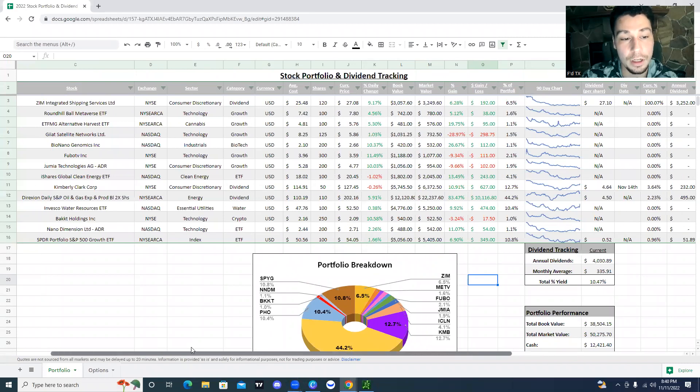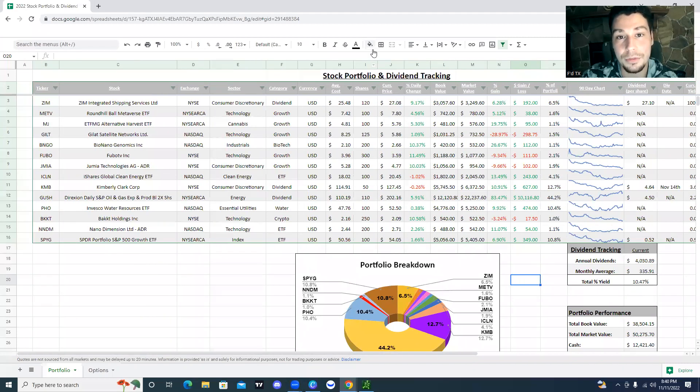Water, in my opinion — and none of this is meant to be financial advice, it's pretty much just all my opinion and breaking down the thought process behind building this portfolio — but water: we're expected to go on a global water shortage after the year 2025. So you have to start preparing for that. If you look at what some of the billionaires are doing, they're buying land and they're buying water — tons and tons of water companies. PHO is the Invesco Water Resources ETF, so I don't have to go and pick individual water stocks.